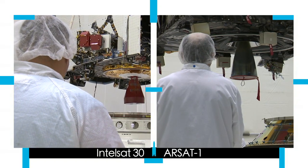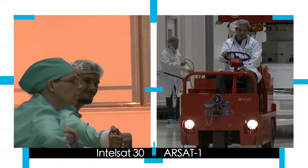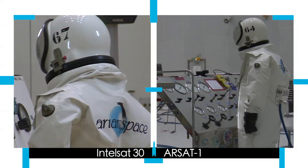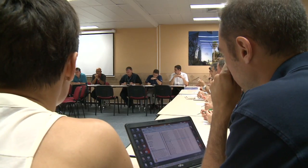Their preparation includes weighing and testing by special teams in clean rooms. All their systems are checked, everything from electric cables to solar panels. With these tests completed, at the end of September they were filled with the fuel they'll need for their lives in space.